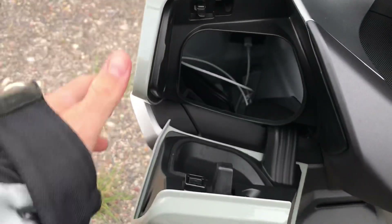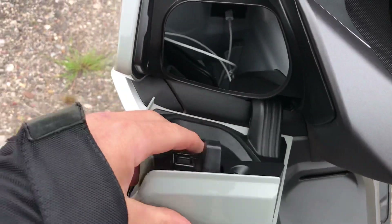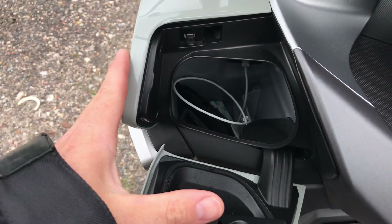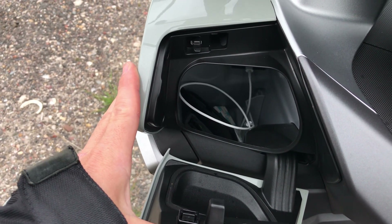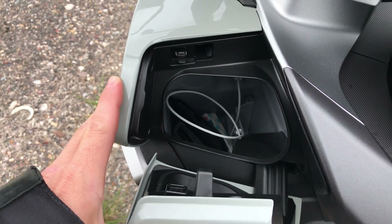The cubby hole flap is a bit rubbishly built — as I think it is on all bikes — but you've got a lot of storage in there. You can put a 500ml bottle of water, your wallet, your phone, your passport, and a couple of packets of tissues in there, so there's a lot of very useful storage just up front.